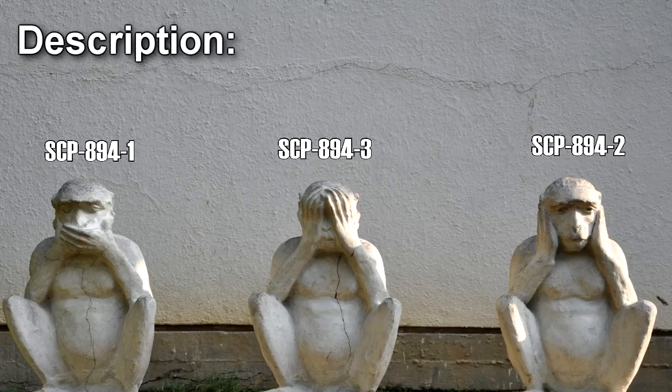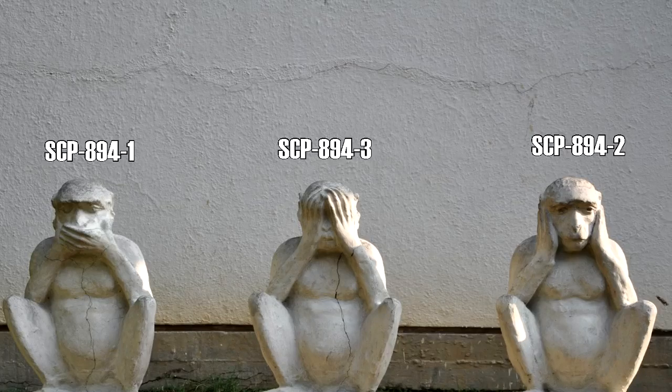SCP-894-1, 2, and 3 are a number of small plastic monkeys, each set with a slightly different mold. SCP-894-1 is molded so that the monkey's hands are covering its mouth. SCP-894-2 is shaped in such a way that the monkey's hands are covering its ears. SCP-894-3 is shaped in such a way that the monkey's hands are covering its eyes. On the bottom of each copy is stamped: The Factory. Copies of SCP-894 are easily destroyed, whether through brute strength or applied heat.